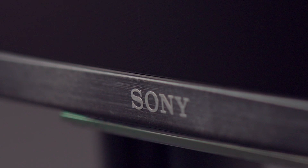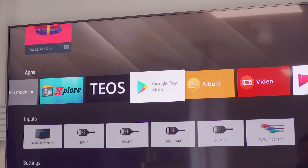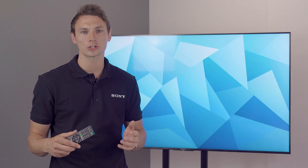This means that old Bravia models can be replaced or interchanged with new ones without any additional setup. Running on a powerful built-in Android OS, you have the option to download a wide range of applications, eliminating the need for any additional hardware.